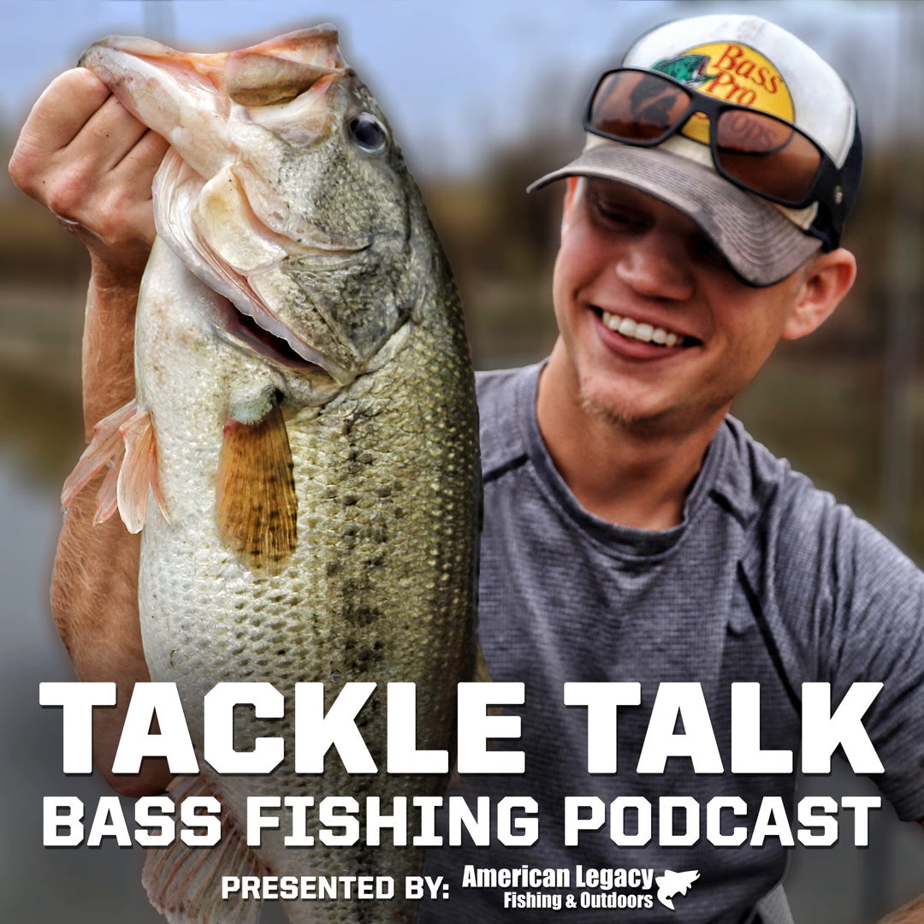Hello everybody, I'm Bill Dance and you're listening to Tackle Talk. Welcome to the Tackle Talk podcast, brought to you by American Legacy Fishing and Outdoors — world-class fishing gear, unmatched personal service. Here's your host, Andrew Hayes.